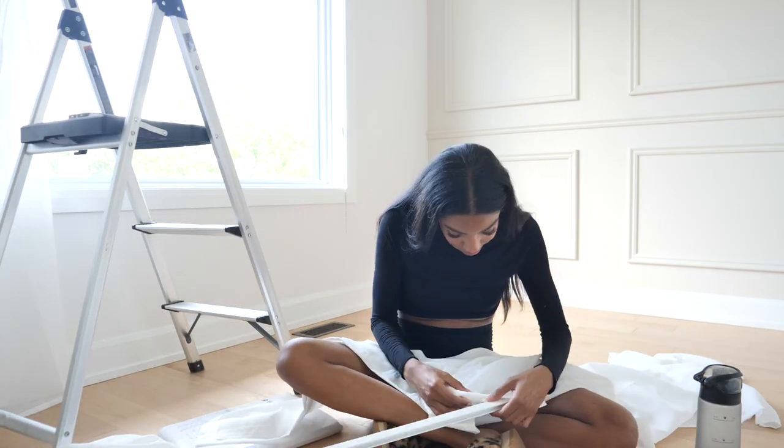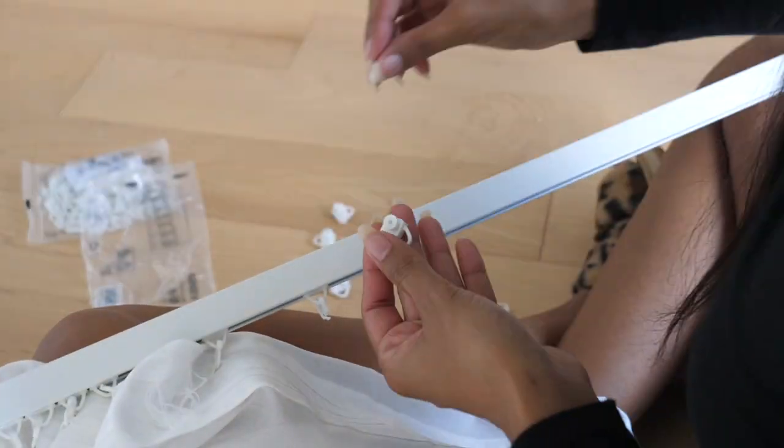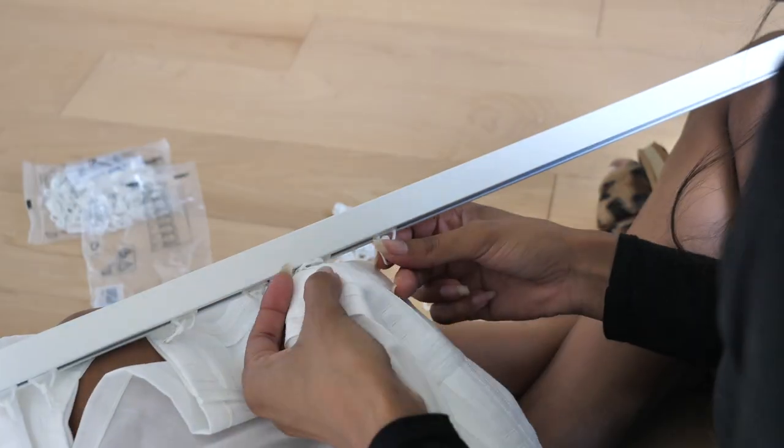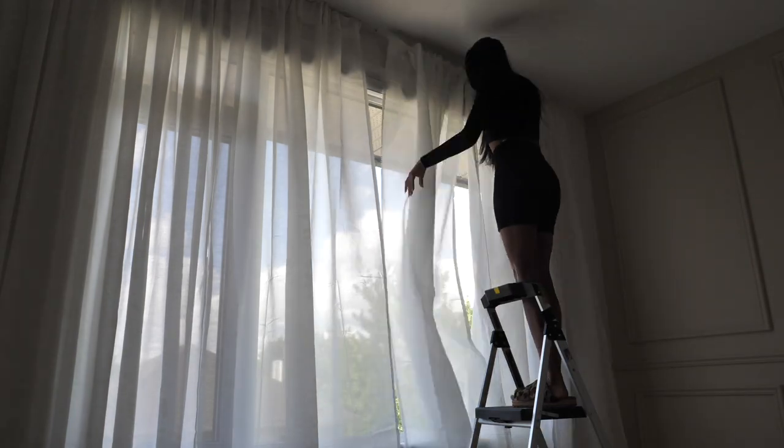I continued attaching the curtains the same way I had been doing. The new version of the little gliders were actually much easier to get on, which was a pleasant surprise and probably the reason for the upgrade. Once I had all the curtain panels on I was finally able to get them up and attach the rails, which actually stayed up this time. The curtains are finally done — I might give them a steam, but you'll have to wait till the end of the video for the final full proper look.